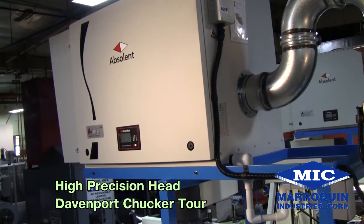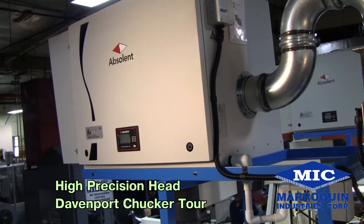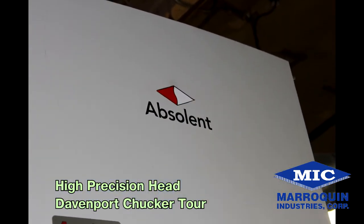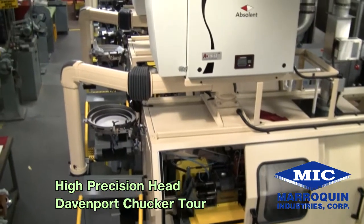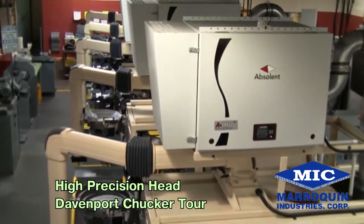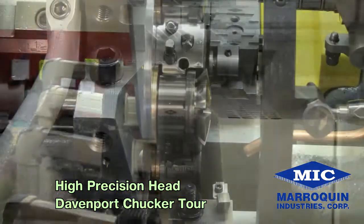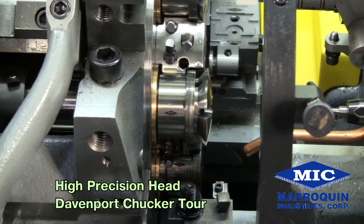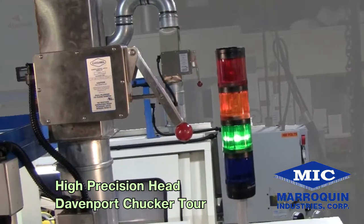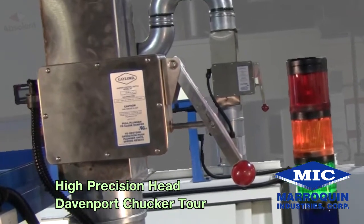Merriquin has equipped the machine with an air filtration system manufactured by Absolent, which has proven to be an effective unit. Mounted on the roof of the enclosure, the Absolent mist collector guarantees clean air with its 99.97% HEPA filter. We've synchronized this mist collector to remain on for between 15 and 30 seconds after the machine has been shut down to collect any mist remaining in the chamber. Finally, this unit is equipped with a fire damper.